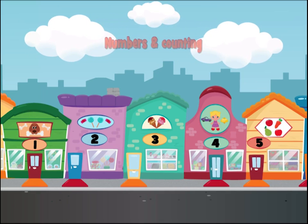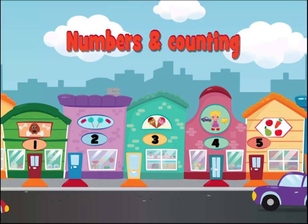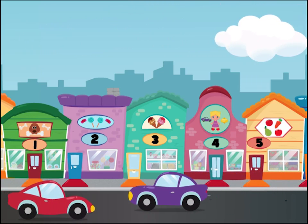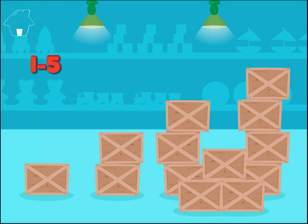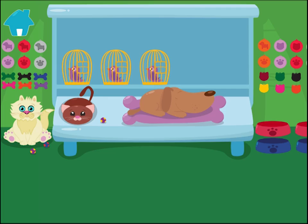Do you want to practice with numbers? Let's get started. Touch a store to begin. Which numbers do you want to practice? Touch the crates. Count the items on the shelves and answer by touching the numbers on the floor.